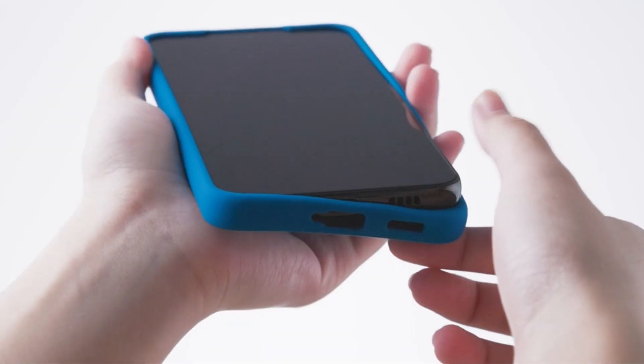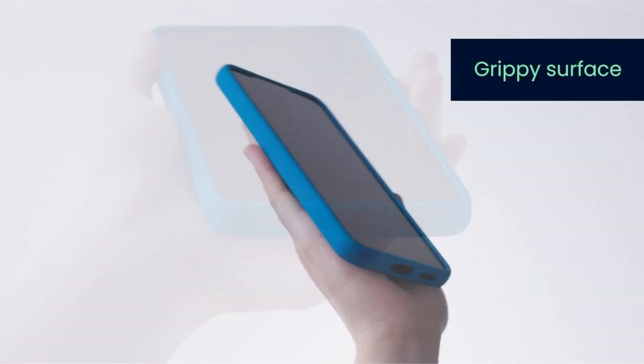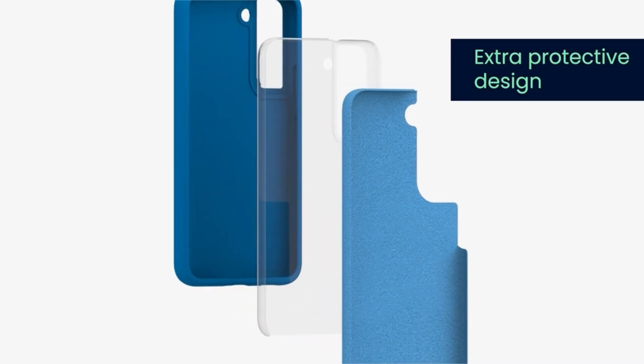Precise cutouts in the phone cover allow for easy access to all buttons, ports, and the camera. With the Teal Matte case, you can express yourself and personalize the look of your phone.